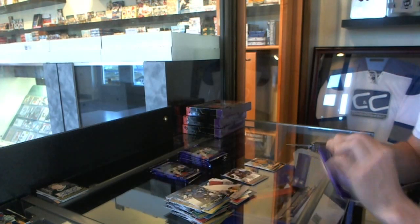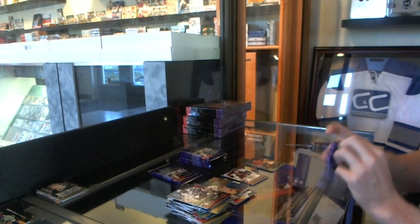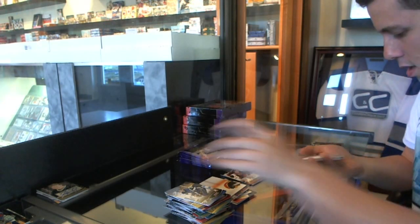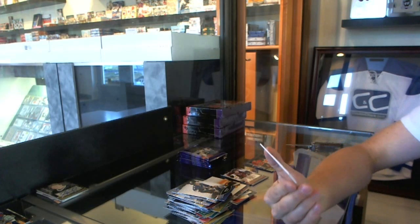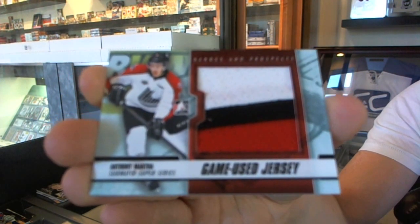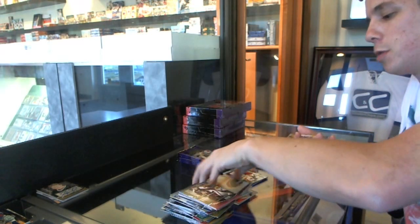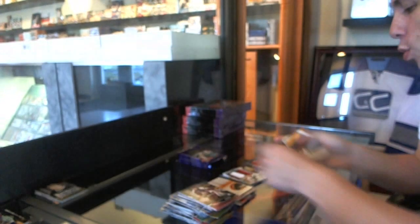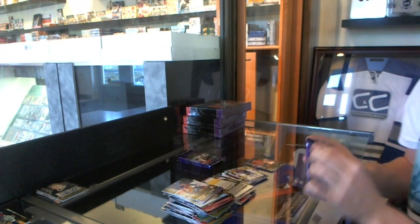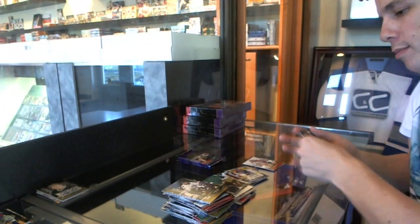Class of 2013 — Adam Ernie. We've got a Subway Super Series 3-color game used jersey black for your Detroit Red Wings — Anthony Mentha. And we've got a short print autograph — Morgan Klinchuk. Subway Super Series insert — Jordan Bennington.